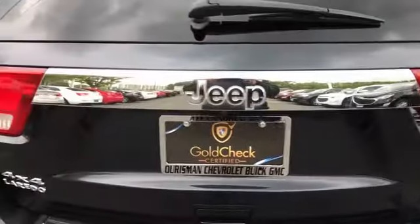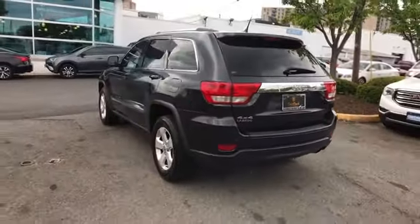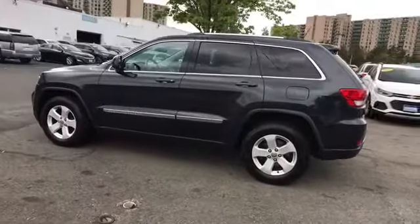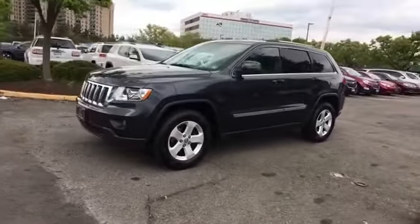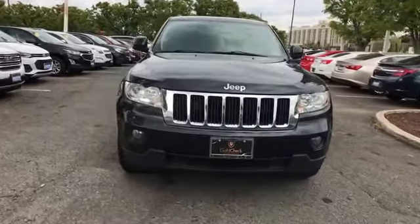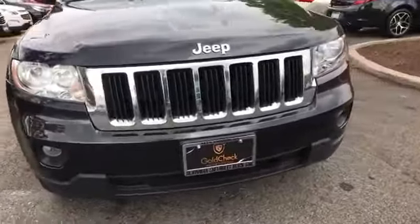Power outlet, rear spoiler, keyless entry, front bucket seats, steering wheel audio controls, engine immobilizer, automatic headlights, auxiliary input, aluminum wheels, leather wrapped steering wheel, stability control, passenger side airbag sensor, adjustable steering wheel, traction control, cruise control.